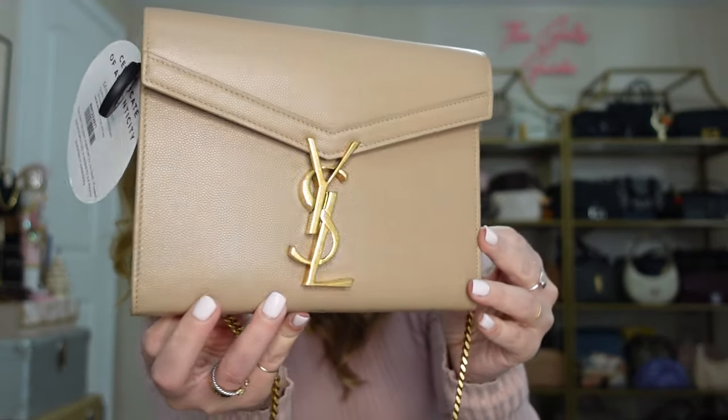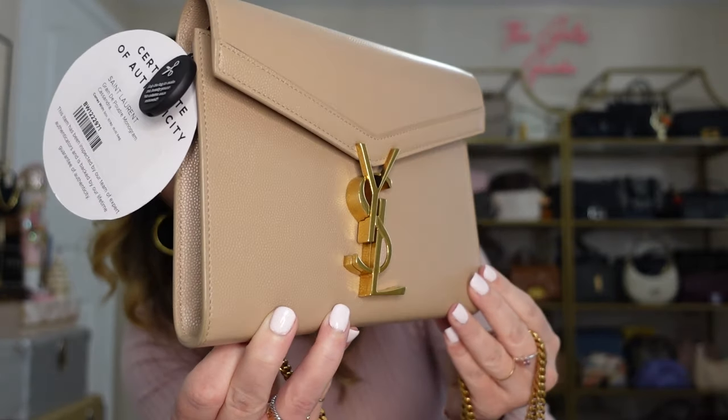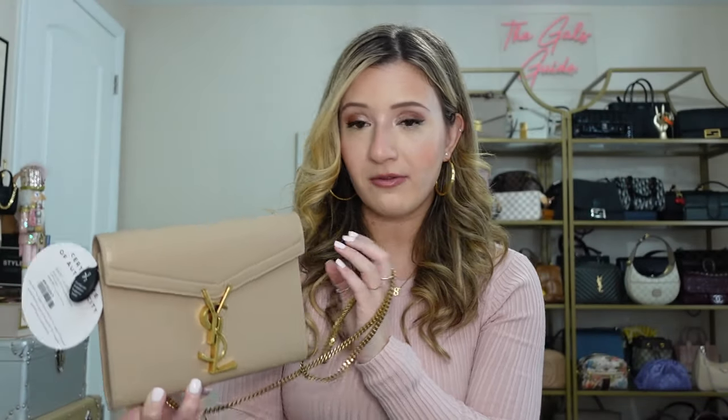So I picked up the wallet on chain — specifically this is the Cassandra wallet on chain. This is one of the newer ones in their nude shade, which on the website looked a little pink, but in person it is the most gorgeous buttery warm-toned beige with a slight gray to it. I love the gold hardware. I was really looking for something from YSL that would be a nice crossbody style — great for events but also usable on an everyday basis.